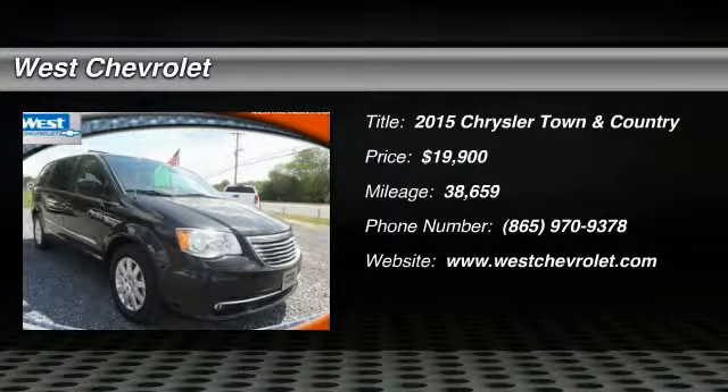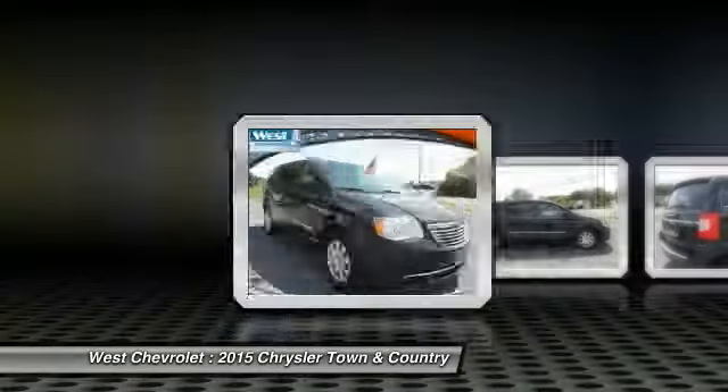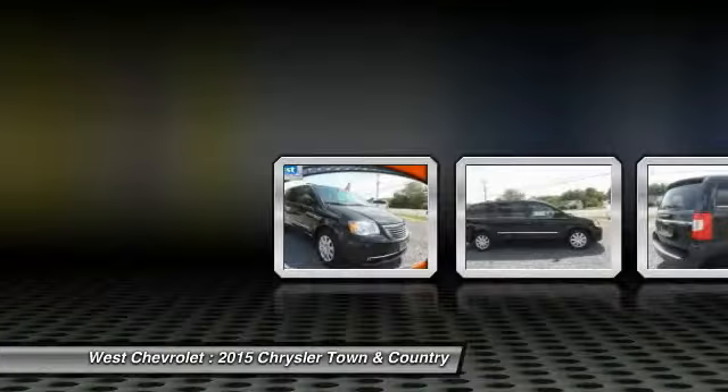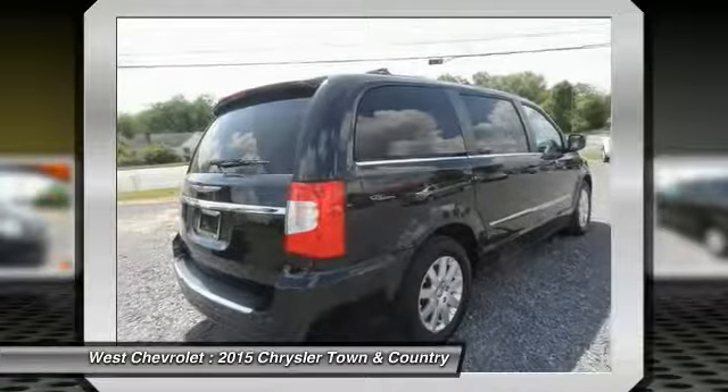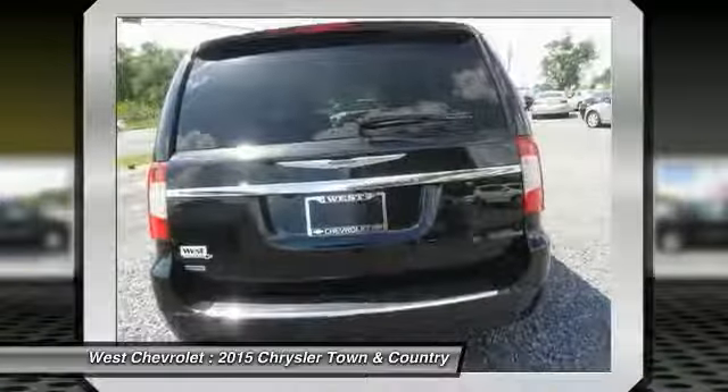The 2015 Town & Country. Town & Country's V6 engine provides plenty of power, while still providing the fuel efficiency you look for in a vehicle. Tow up to 3,600 pounds when your Town & Country is equipped with a towing prep package.